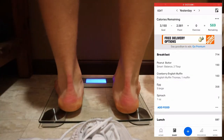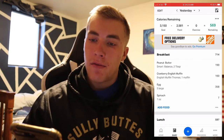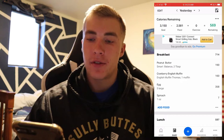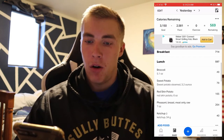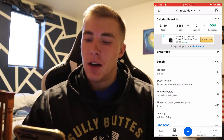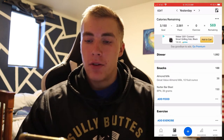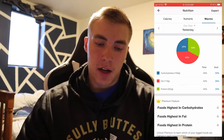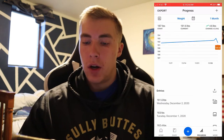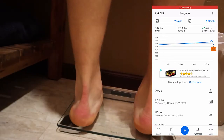Here we are for day two — I'm recording it the next day because I forgot last night. Day two I consumed 2,581 calories. Breakfast was 714, lunch was 597 calories — which is almost unbelievably small, but it filled me up. Dinner was 1,082 and then a protein shake at 188 calories. Macros: 168 grams carbs, 119 grams fat, 202 grams protein. My weight for that day was 193 pounds.